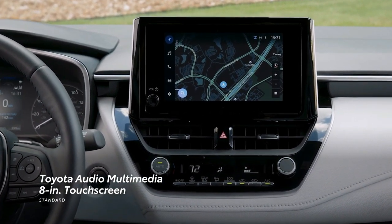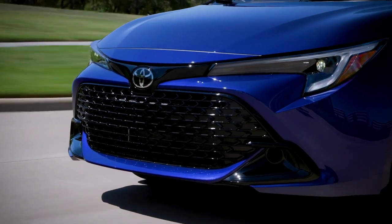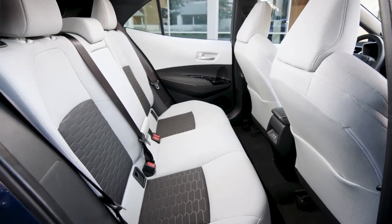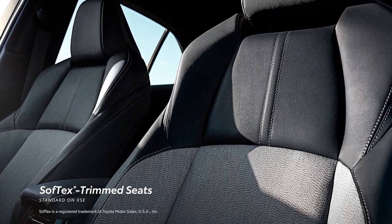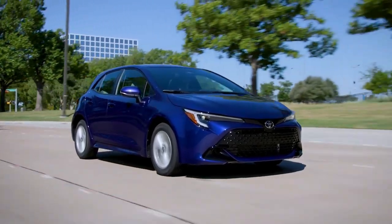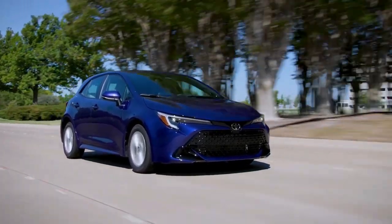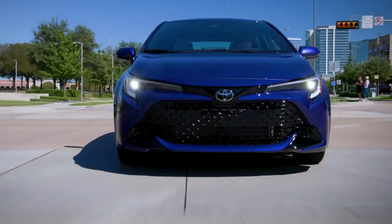Its interior comfortably accommodates up to 5 passengers. With ample storage compartments and a roomy cargo compartment of up to 17.8 cubic feet, the Toyota Corolla hatchback is a practical and fun-to-drive compact car. With advanced technology, appealing design, and high safety ratings, it's an ideal choice for those in the market for a small car.